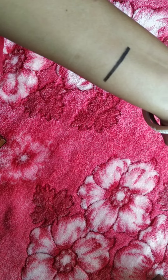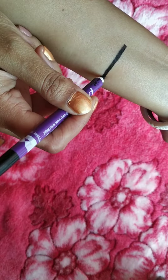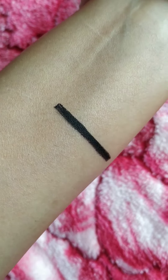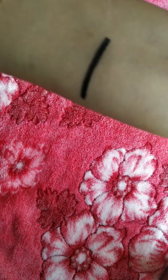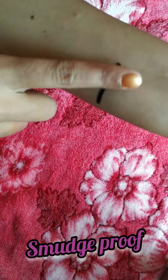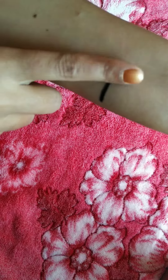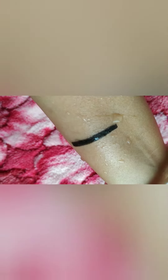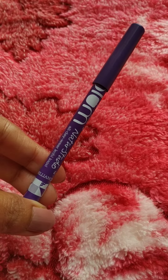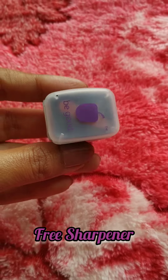Smooth to apply and gel based formula that is perfect for sensitive eyes. You can use it as a kajal and liner both. This product is dermatologically tested and it is paraben free and cruelty free.